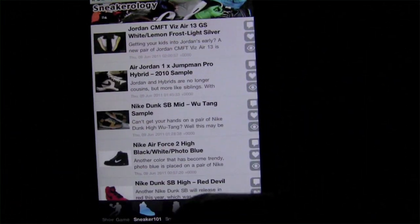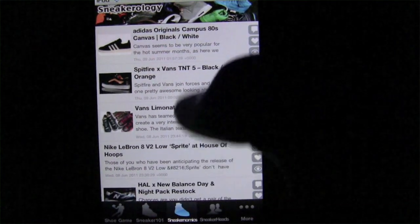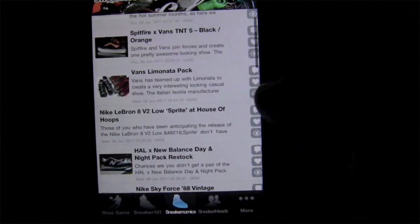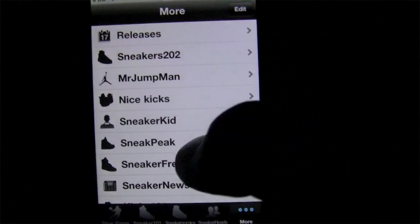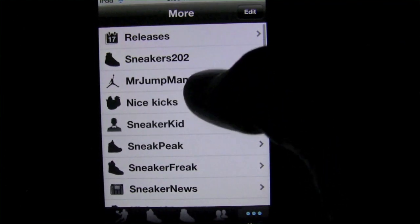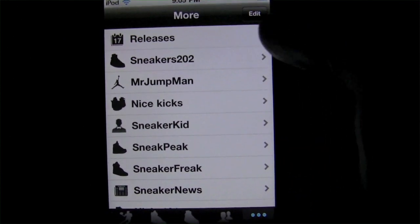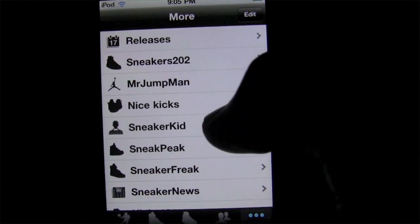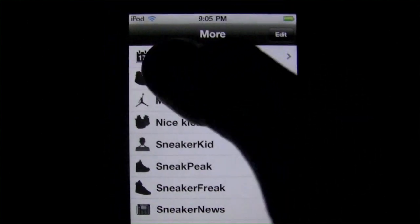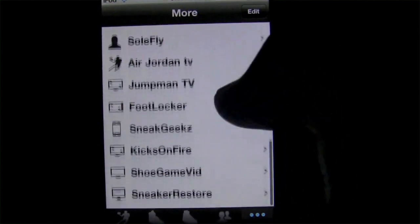Essentially what Sneakerology is offering is a kind of RSS-collected feed of different sneaker resources. On top of that, and when I say a ton I actually mean a ton — in the 'More' section here we've got literally more than you can shake a stick at, including a releases tab, which I thought was a nice touch. You can hit that and immediately see all upcoming shoes, which shows the developers were thinking about the resources they included.